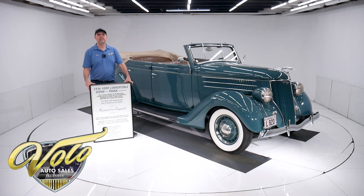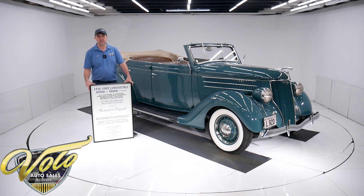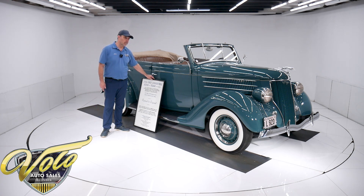It is my absolute pleasure to present to you this 1936 Ford Convertible Sedan. What a fantastic car. It's been body-off frame restored, genuine leather interior. It's got the flathead V8, restored to factory condition. It's from a very prominent car collection that got sold off — probably close to 50 really impressive antique cars. This is one of them.